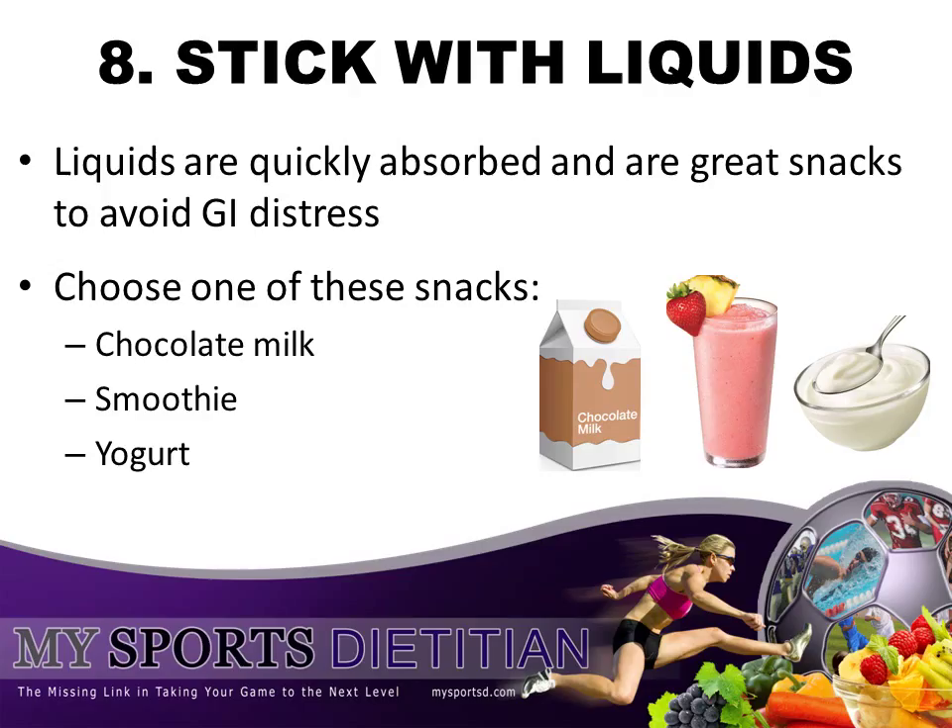Tip number eight: stick with liquids. Some swimmers that I work with tend to have a little bit of GI distress when they get nervous or anxious before a swim meet, in which case I advise to stick with liquids. Liquids are very quickly absorbed into your digestive tract and are great snacks to avoid such GI distress. Some examples include low-fat chocolate milk, a fruit protein smoothie, or fat-free Greek yogurt.